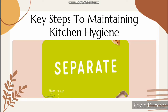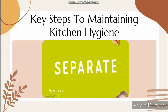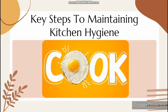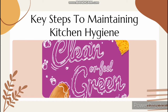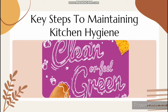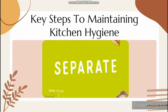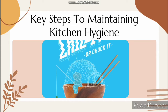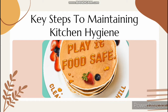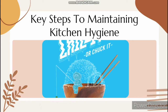Let's look at the key steps to maintaining hygiene in the kitchen. The first one is clean, which means keep yourself and your work area clean. The second one is separate, which means keep raw meat and other raw material products away from other foods. The third one is cook, which means always properly cook and prepare food. And the final one is chill, which means store food appropriately both before and after cooking.